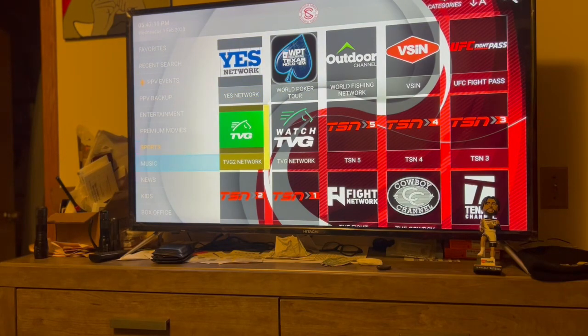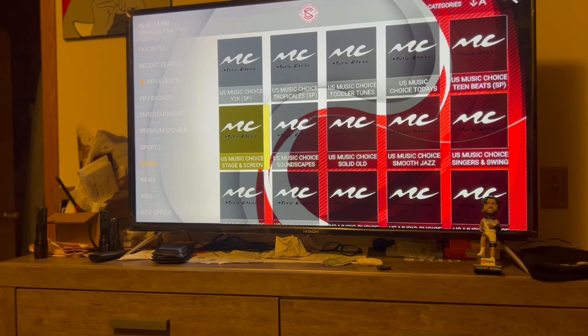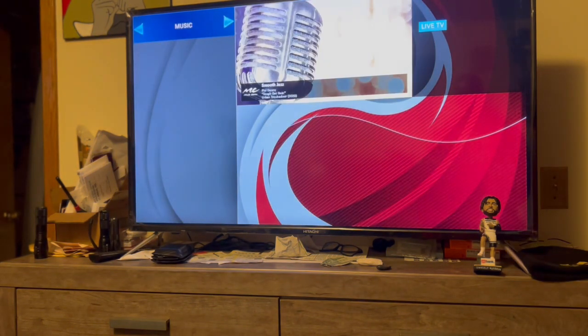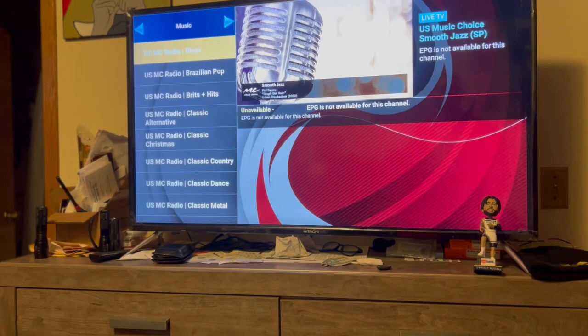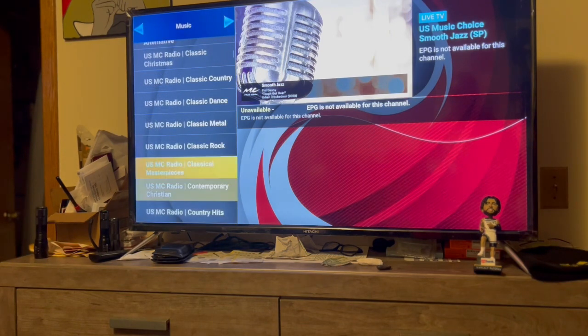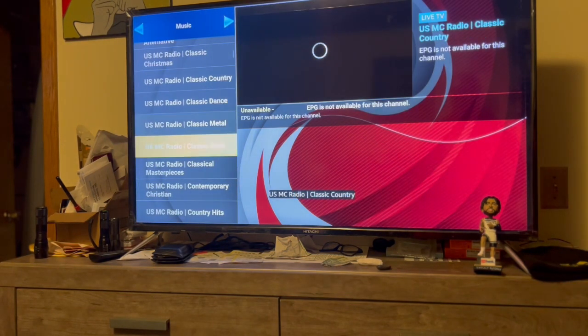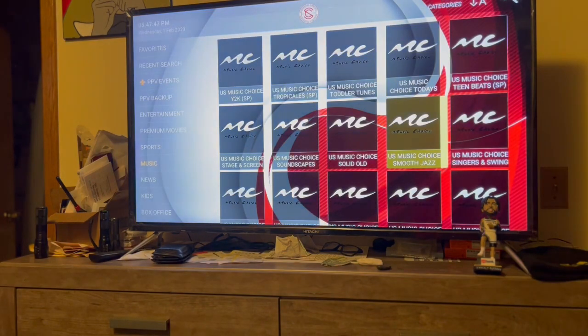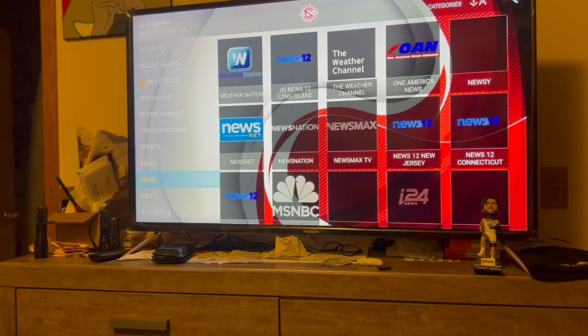Then you go over to Music channels. You got Smooth Jazz - this is the type of stuff you put on while you're cleaning up, just listen to jazz song after jazz song. They got different categories - Classic Country, Hip-Hop, Hip-Hop Classics. You get the gist of it.